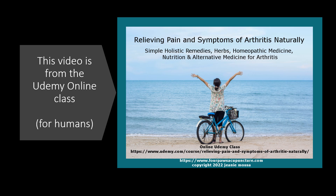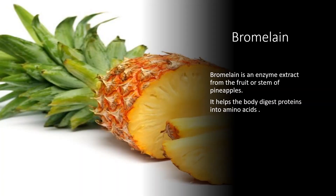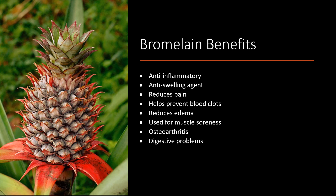In this section we will be talking about bromelain. Bromelain is an enzyme extract from the fruit or the stem of pineapples. It helps the body digest proteins into amino acids. It's an anti-inflammatory, anti-swelling agent. It helps to reduce pain, helps prevent blood clots, and reduces edema. Pineapple itself is a diuretic. Pineapple juice is used for muscle soreness, is helpful with osteoarthritis, and also aids in digestive problems.